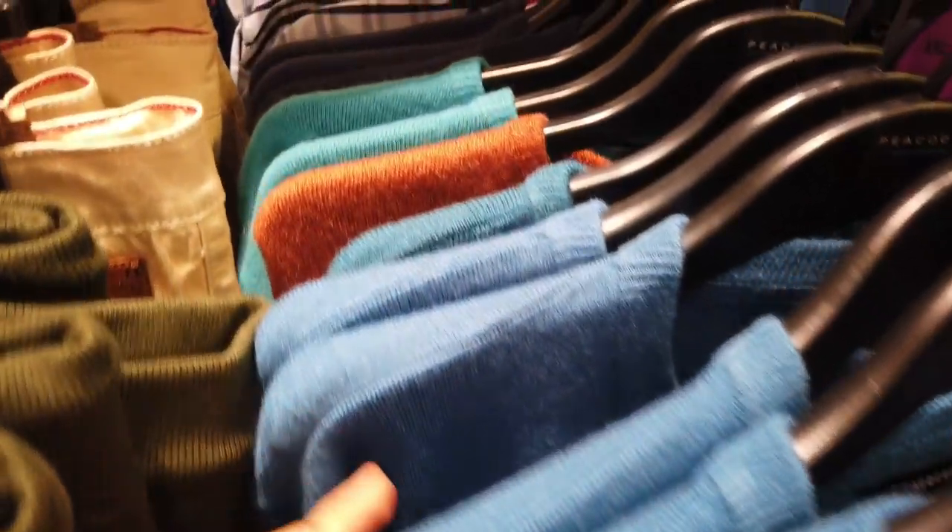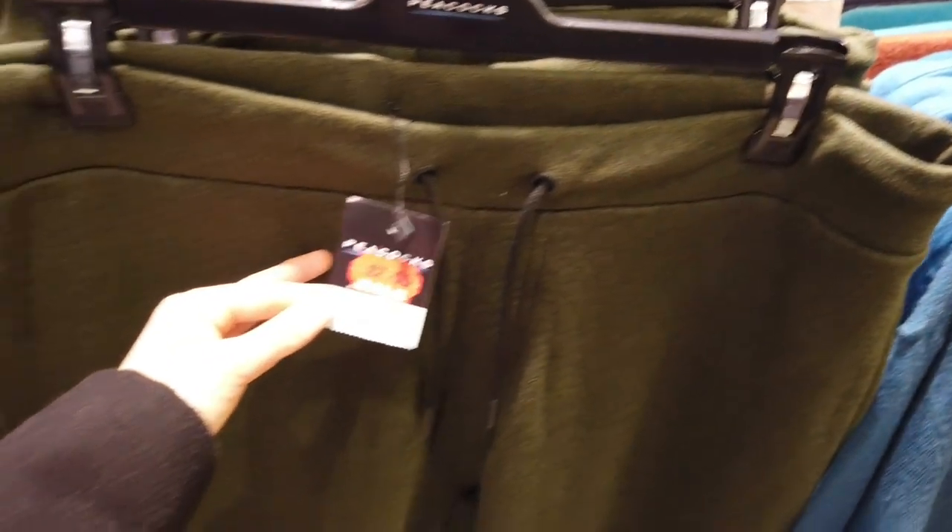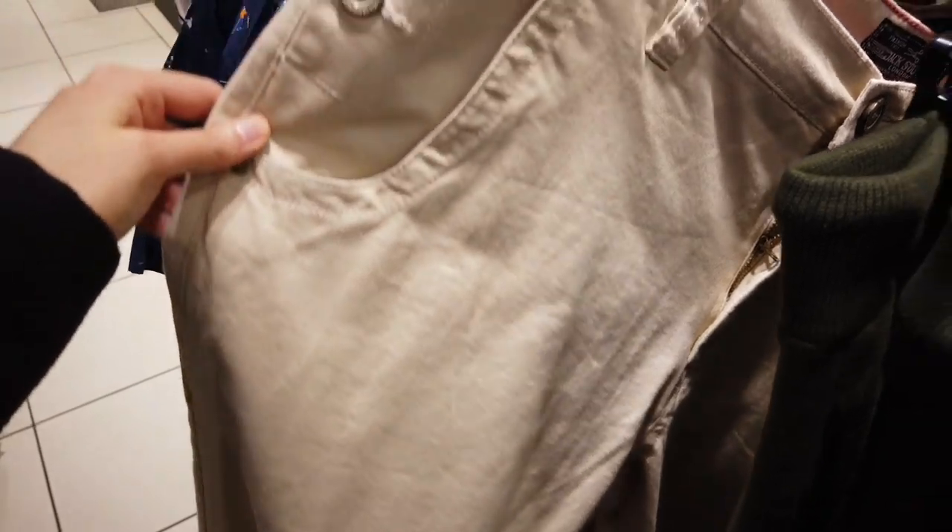This whole section was seven pounds or under — that included the joggings, the jeans and the tops. So these are the jogging bottoms and then these were the jeans that were available in two different colours, and for seven pounds I thought that's an absolute bargain.